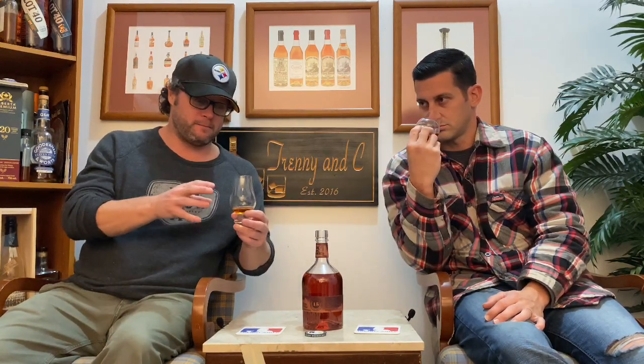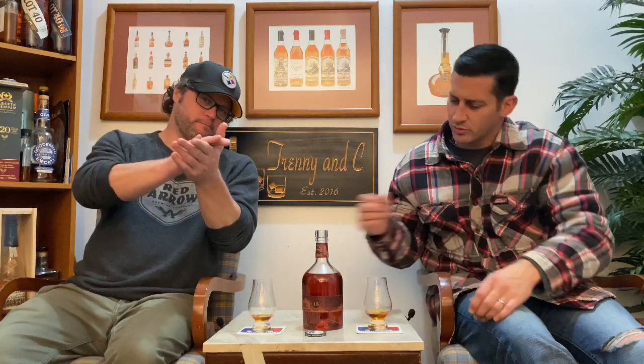Going back to what I said earlier — it behaves bigger than 42 percent because the finish seems to linger and last quite a while. That's where I'm getting more of the drying notes from a Cab Sav — it finishes like a red wine. But it doesn't get overly dry, which is good, considering you're talking about 15 years of oak time plus wine finishing. It's not a dry-mouth kind of whiskey. Very well done.